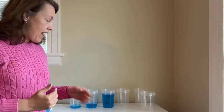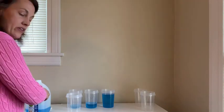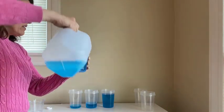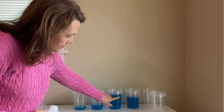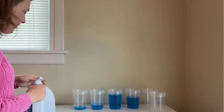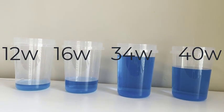At 40 weeks — actually between 34 weeks and 40 — our fluid goes down a bit. Towards the end of your pregnancy, from 34 weeks down to 40 weeks, we can see that it has gone down some. So again, we've got 12 weeks, 16, 34 — that's where we have our most on average — and then our 40 weeks.